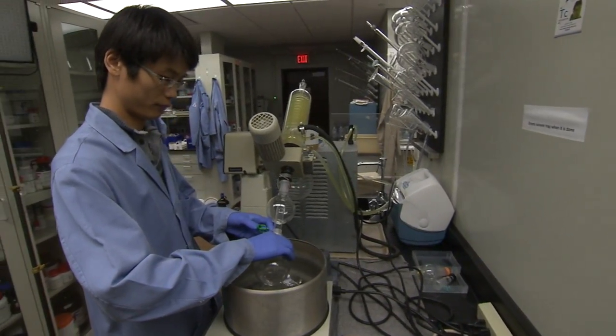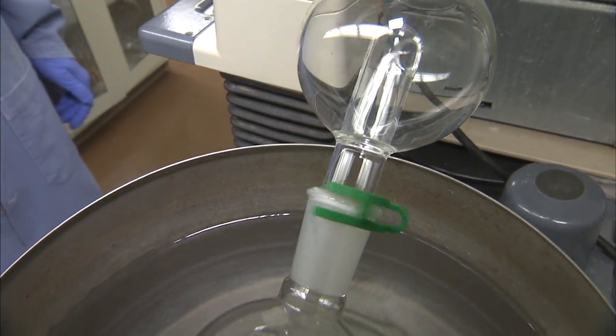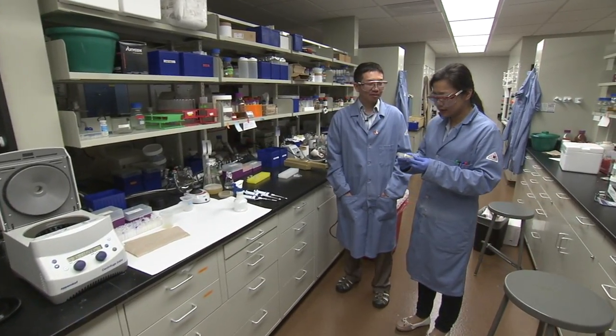A career award from the National Science Foundation allows Guo to expose others to the expanding frontier between chemistry and biology. Mostly we will provide research opportunities to undergraduate students and high school students, and this research will also be integrated into my teaching.